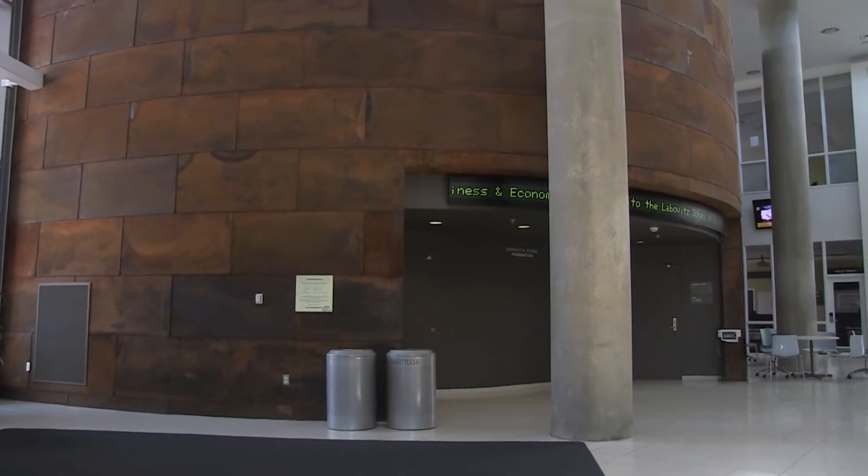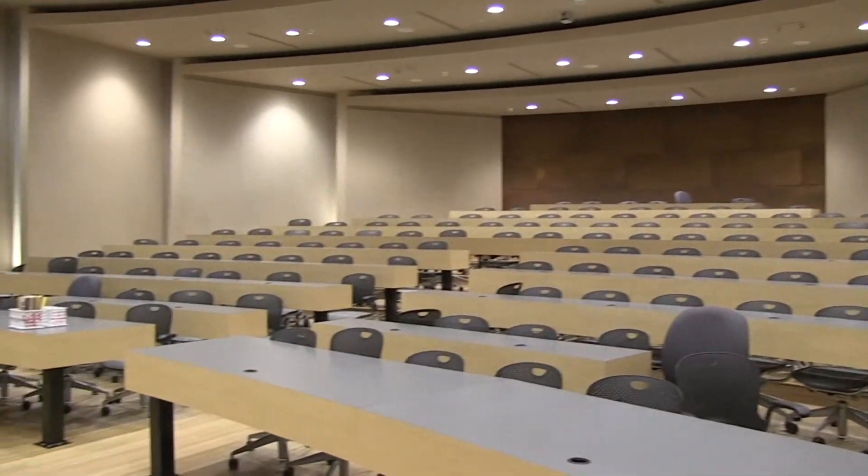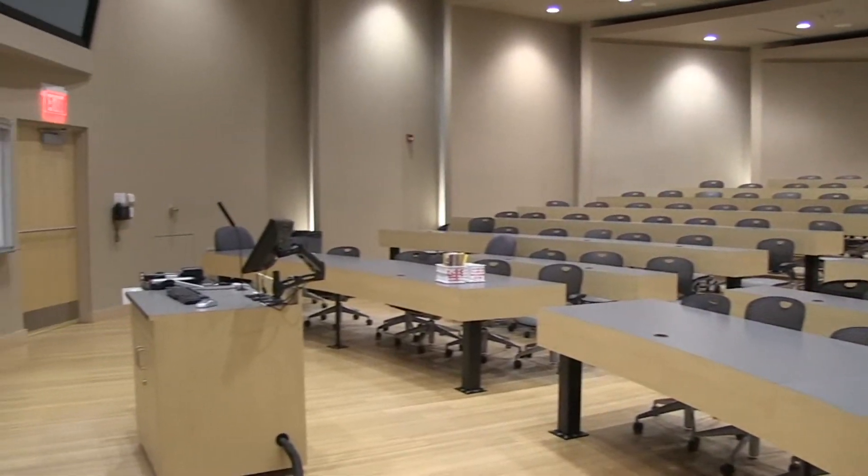A signature piece of LSBE is room 118. A large lecture hall, this space seats 133 people while still providing an intimate learning environment.